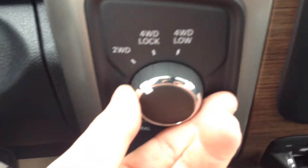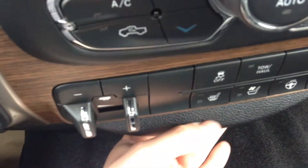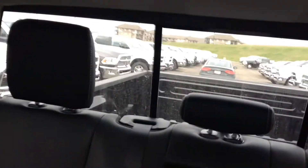Over here you have the on-the-fly T-case — up to 90 km/h you can throw it into four-wheel drive and back to two. And a little extra storage compartment in there. Inside the truck you also have the power rear window.